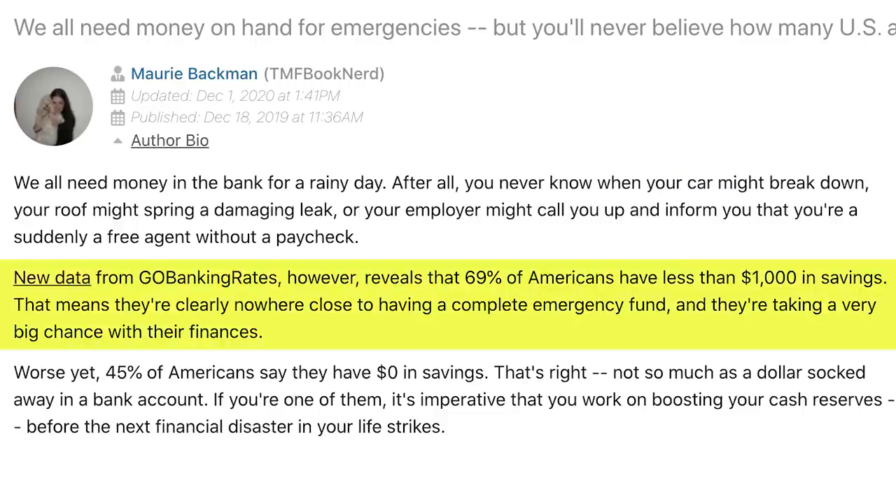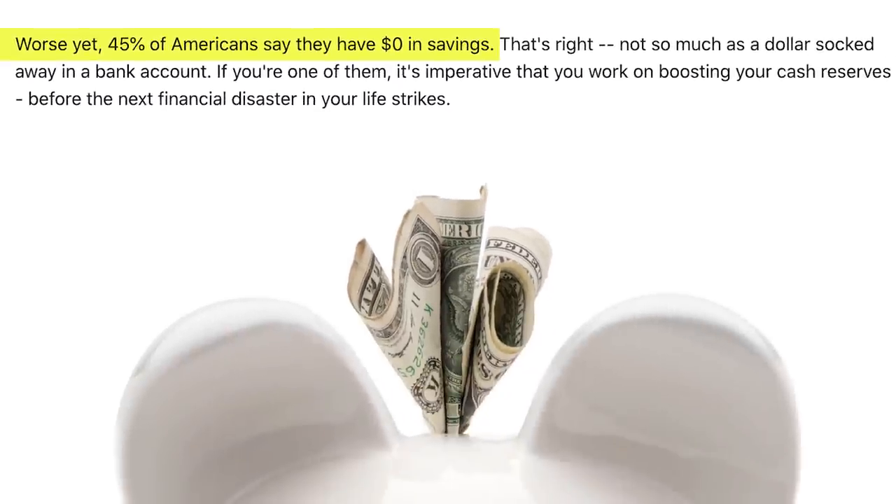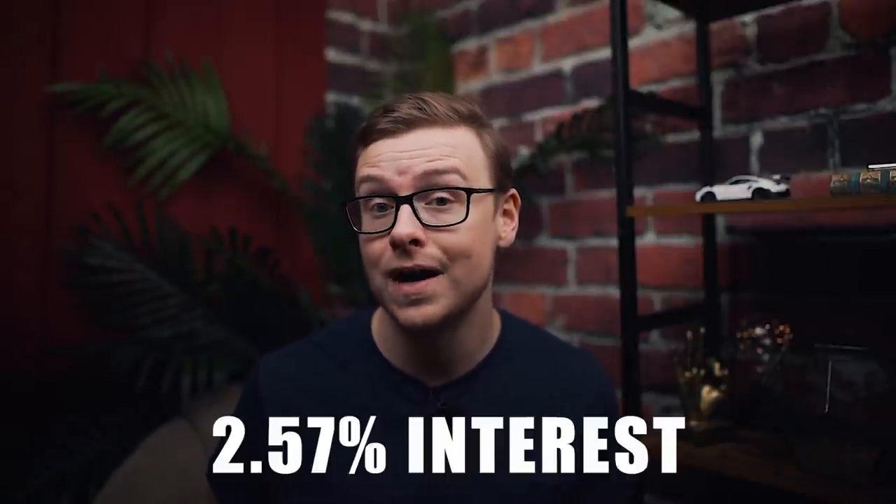That means 69% of Americans could not handle a $1,000 emergency expense. Even if you can just save $100 or $500, you'll still be pretty far ahead, because 45% of Americans have $0 in savings. Start small and work your way up — this is going to give you amazing peace of mind. Your emergency fund should be in a high-interest savings account, which lets you take your money out anytime while still giving you a decent return. Before the pandemic, savings accounts were giving up to 2.57% interest. Some good ones are Yotta Bank, Ally Bank, CIT Bank, and Capital One 360. Realistically, you want to work toward covering three to six months of expenses, though there is an exception to this rule.